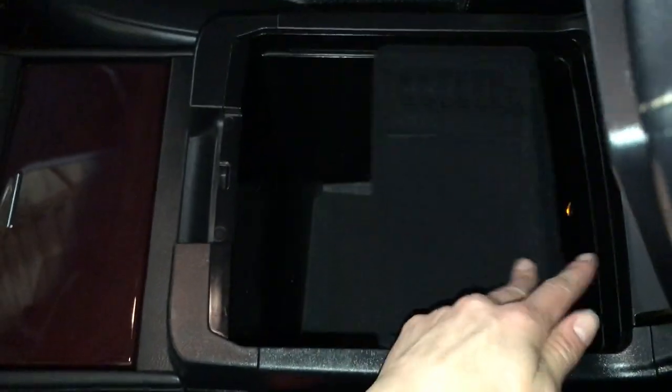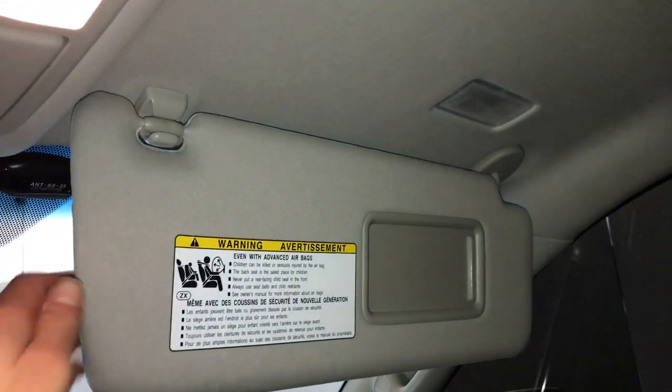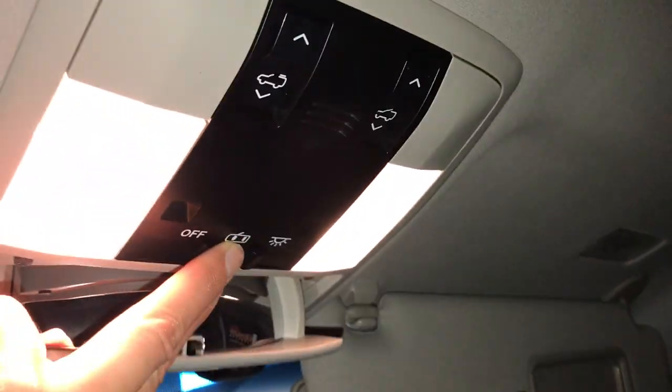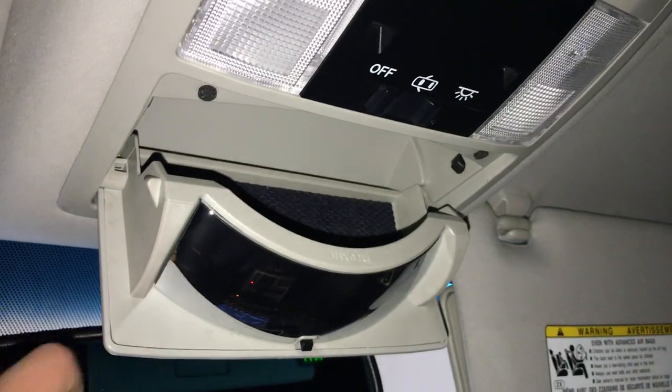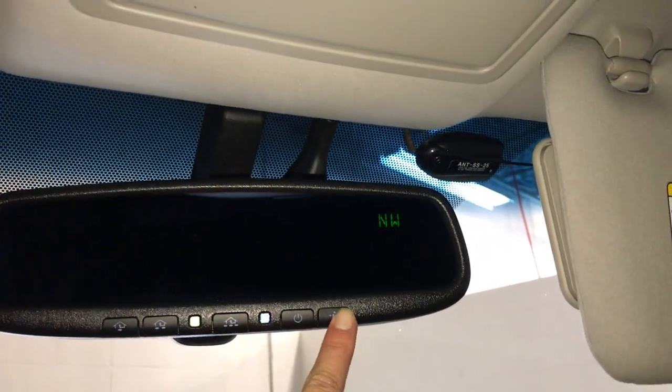Armrests are split. Underneath you have storage. Power tilt and sliding sunroof with manual sunshade. Illuminated vanity mirrors on your visors, with extendable visors that come out the side. Overhead lighting. Sunglass holder with mirror.